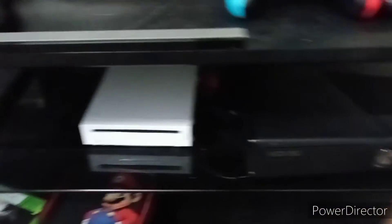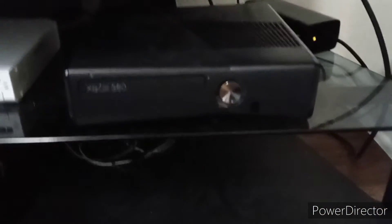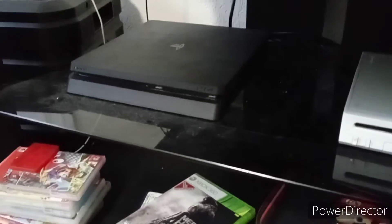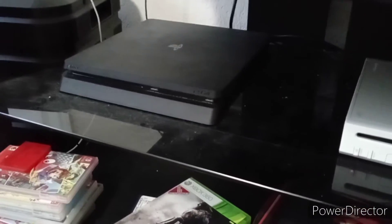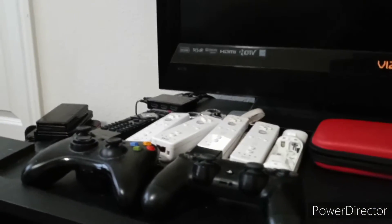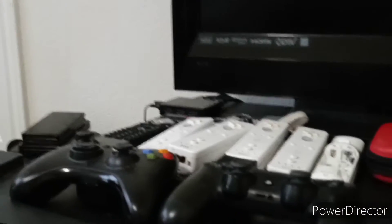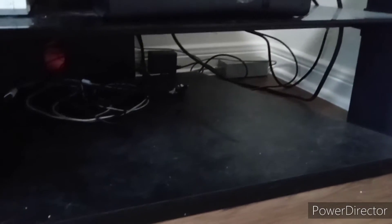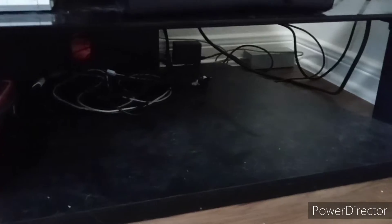The Switch is everything up there along with the Wii sensor bar. Moving down, I have the Xbox 360, the Wii, and the PS4 — the PS4 is connected directly to the TV. There's a bunch of wires back there for all the game consoles. Don't judge how messy the cables are — it's just how I have it.